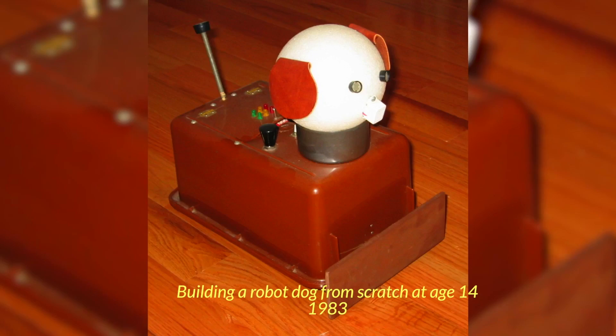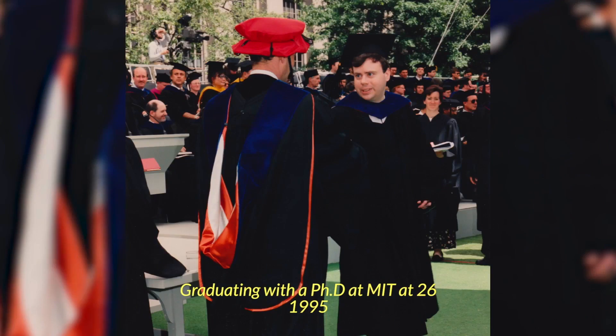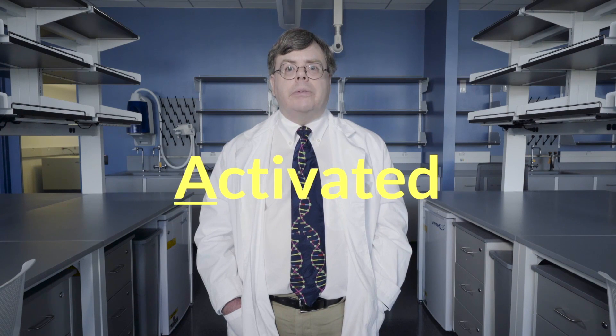I'm Dr. Todd Ryder, and I was born a science nerd. I invented Draco over 15 years ago. Draco stands for double-stranded RNA-activated caspase oligomerizer. I love acronyms.